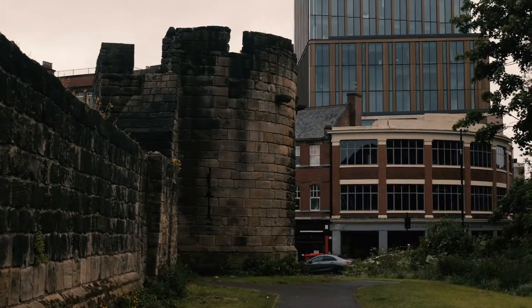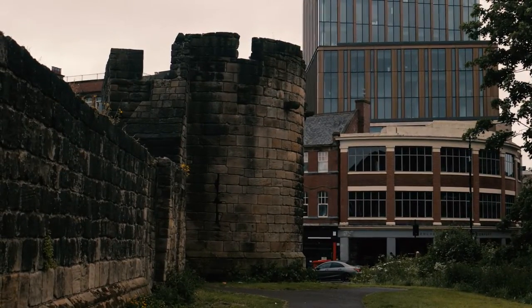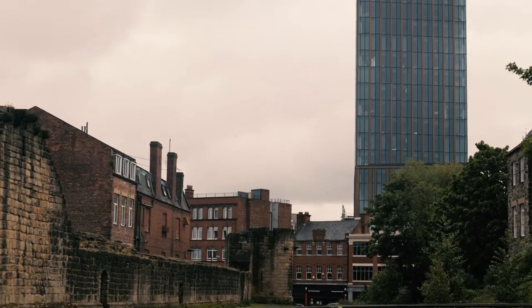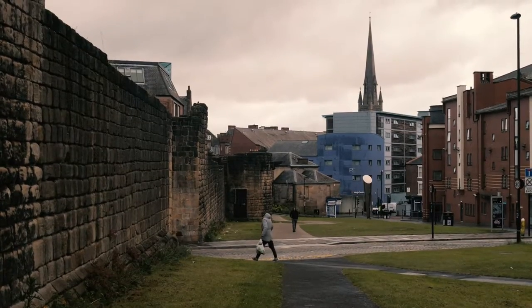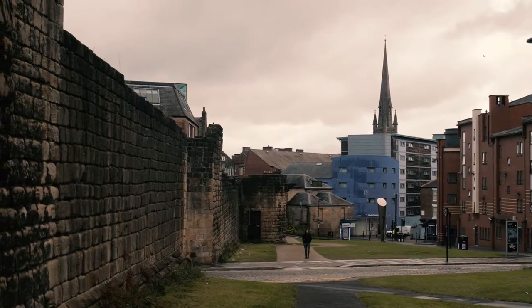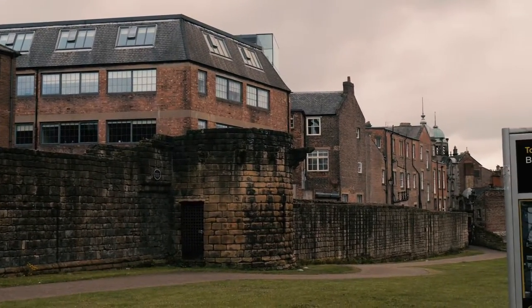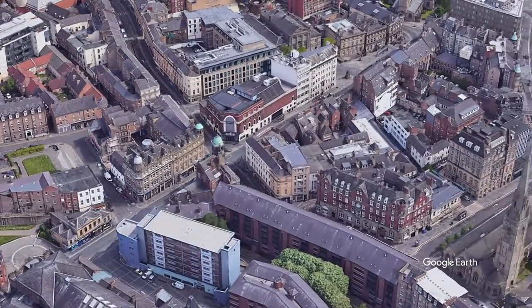Here you can see the buildings popping up above the remnants of the wall. A key feature of this place is Hadrian's Tower, which looms above this area. We then continue down heading towards Central Station, where there is a large remnant of the walls for a considerable period, up to Pink Lane. From here we cross Westgate Road and head down Pink Lane.